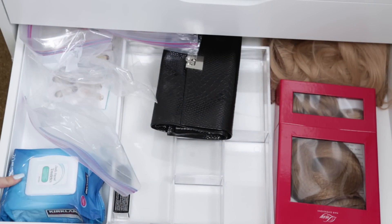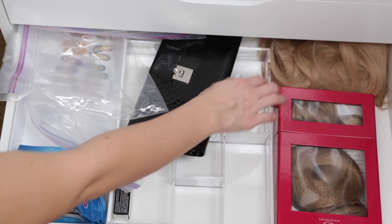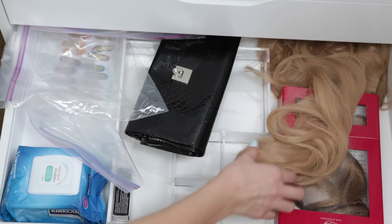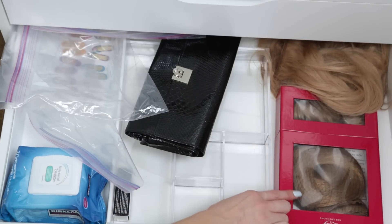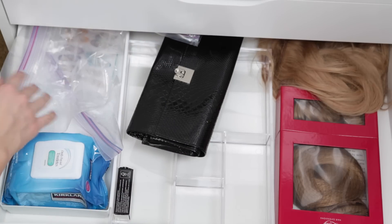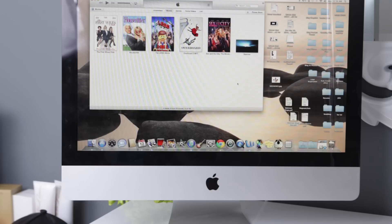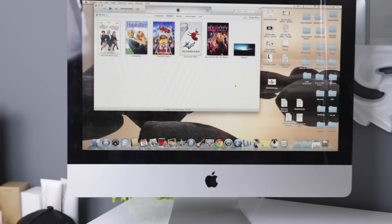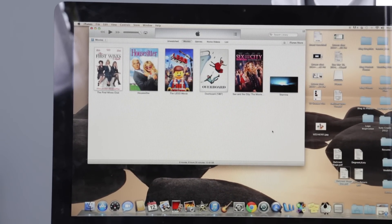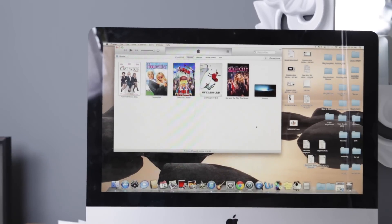I also keep my backup makeup wipes here, a brush roll, and all my extra hair extensions — Bellami extensions that are a little too beige right now, and Luxy Hair that's a bit too dark. I store everything in Ziploc bags when I travel and I don't throw them away right away because they're still good. In case anybody was wondering, the movies I watch all the time when I'm doing my makeup are First Wives Club, House Sitter, The Lego Movie, Overboard, and Sex and the City — over and over and over again.